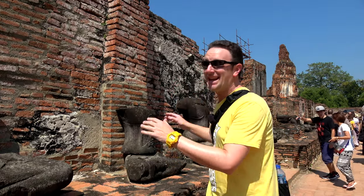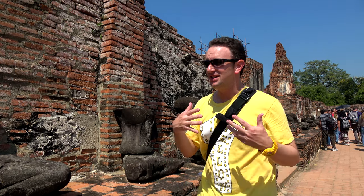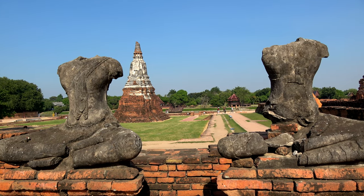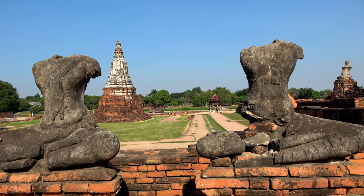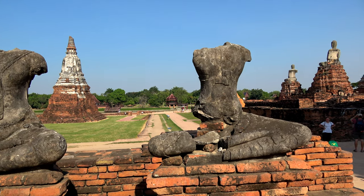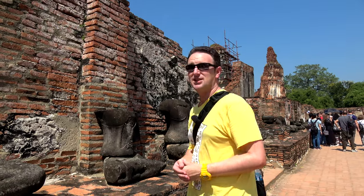Exploring the relics of the temples in Ayutthaya, you'll come across many headless Buddhas and many damaged Buddhas. You'll never see Buddhas like this in actual operating temples in Thailand because the Thais feel that broken Buddhas are bad luck. They're here because this is the ancient relic, and this is the history — invaders to Siam at the time cut these open because they thought there might have been gold inside. It turns out not so much, and that's why this is what's left of them.